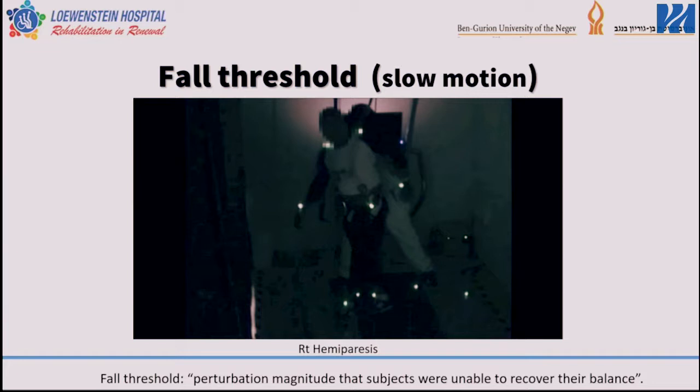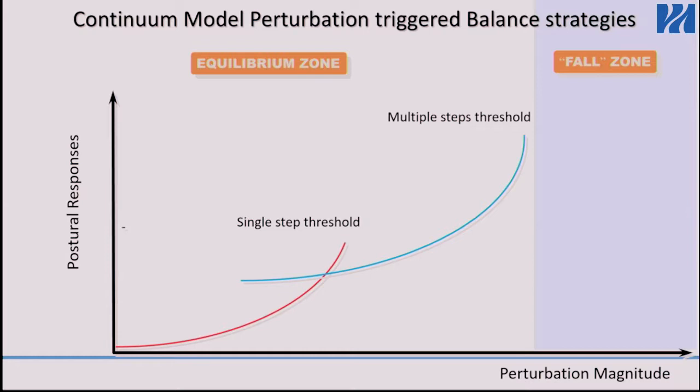Single-step thresholds use perturbation magnitudes that are quite low; with slightly bigger magnitudes, people use multiple-step thresholds. Mansfield found a strong association between multiple-step thresholds and real-life falls, making it an ecologically valid parameter. The fall threshold — which is very new and not widely used yet — involves a really high perturbation magnitude where people cannot recover. Keep this in mind, because I will talk about this threshold later when I present our randomized controlled study with stroke patients.